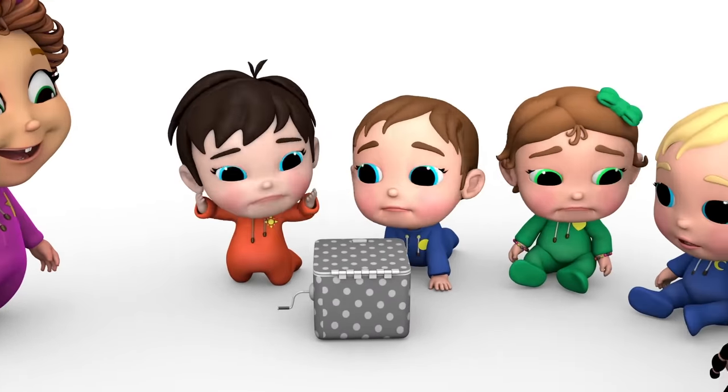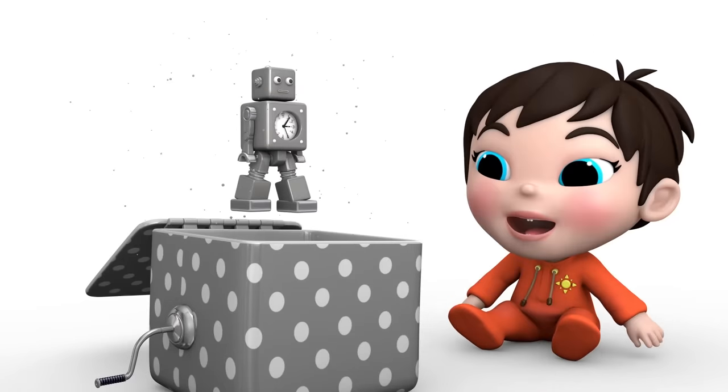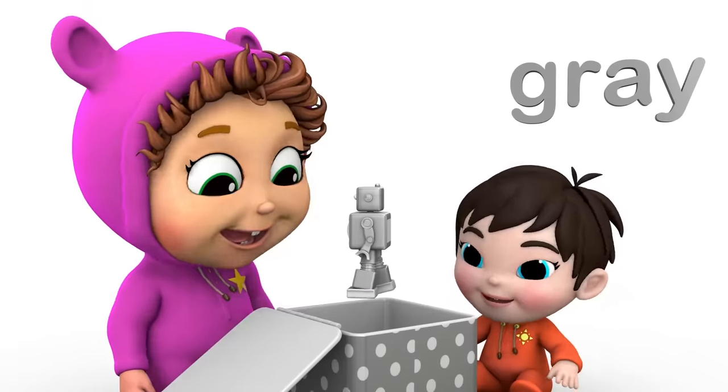What's inside the jack-in-the-box? What would it be? Turn the crank and turn it again. Bop! Eww! Goes the robot. A great robot to play with.